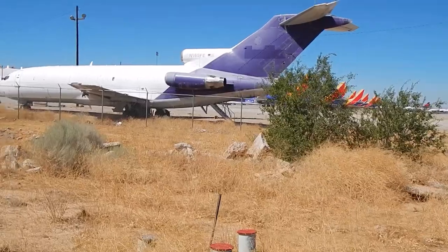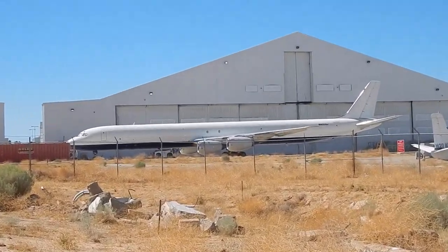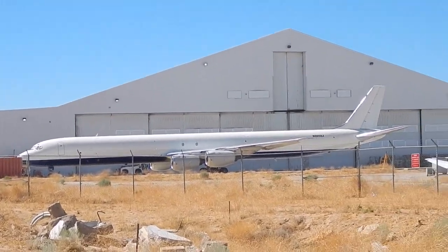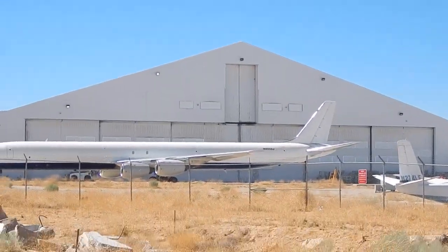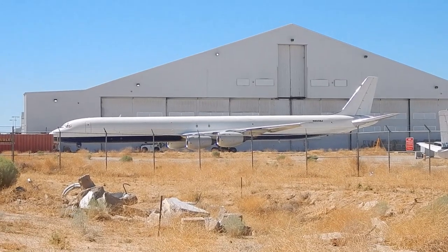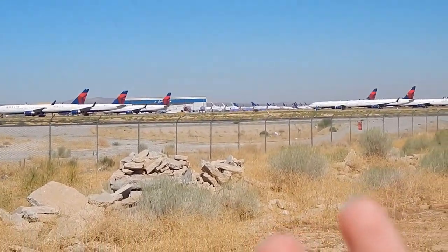The next one, which I believe is the best find today, is the McDonnell Douglas DC-8. This was the original long-distance aircraft, among the pioneering ones during the jet age. As you can see, it is now used during cargo service. Take a look at that — it's so long, it's so big, it's beautiful. This, ladies and gentlemen, is an avgeek's paradise.